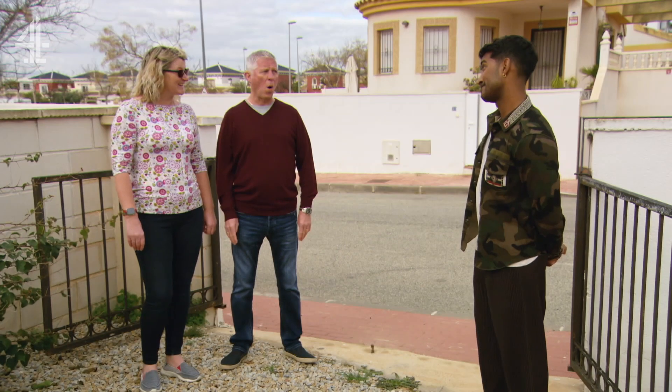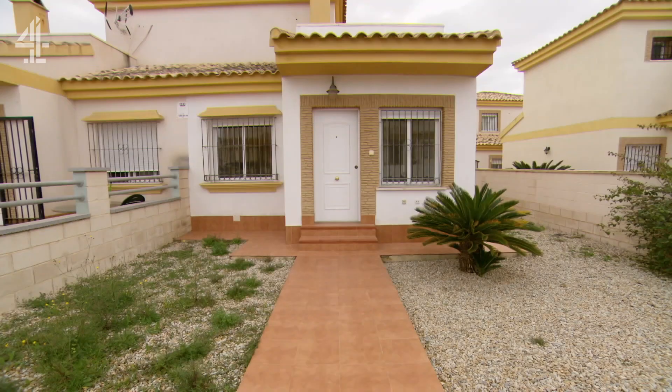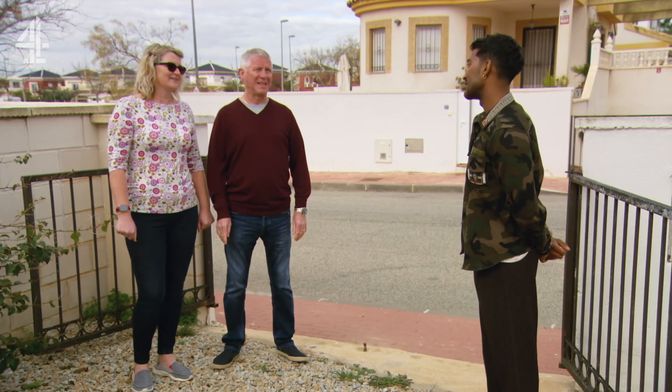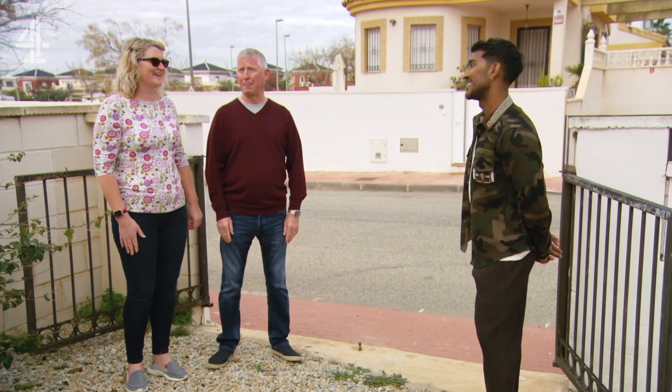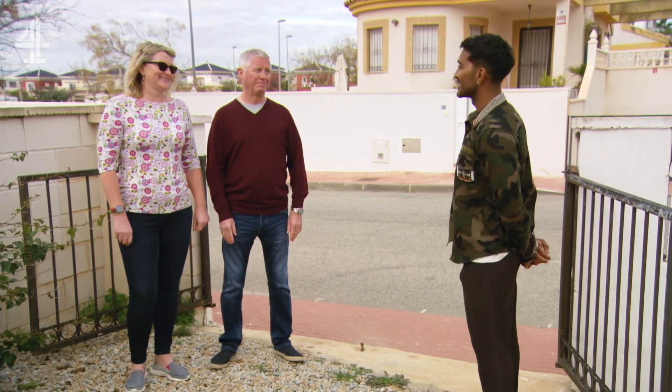Three bedrooms. Three? Yeah. Wow. Two bathrooms. Wow. One of which is an en suite. The property's on the market for just under £80,000. Wow. Can't believe you found this. I can't believe you found it — I just want to get in there. I want you to get in. OK, well, itch no longer. Let's go in.